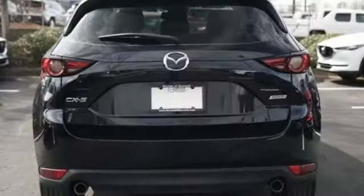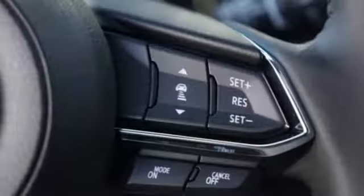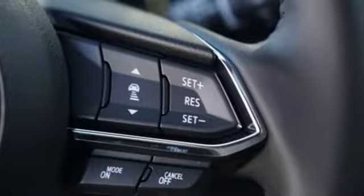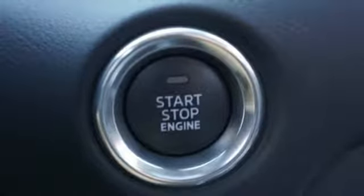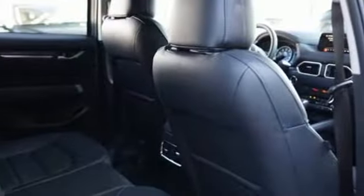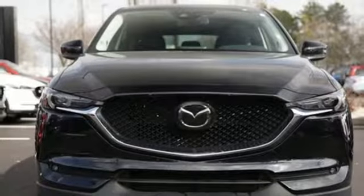The cabin is built for both enjoyment and rejuvenation, with Mazda Connect infotainment system, touchscreen display, and Bluetooth. The rear-view camera, smart city brake support, and 2.5-liter Skyactiv-G engine offer convenience, safety, and efficiency. The next step in your driving evolution awaits in this CX-5.